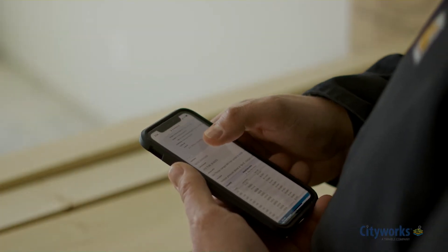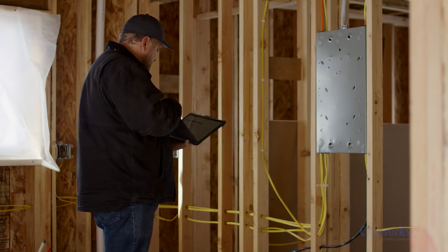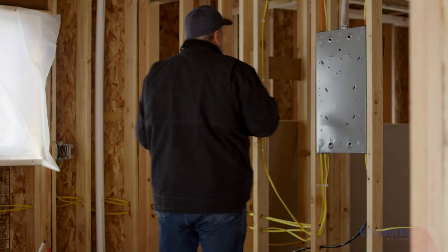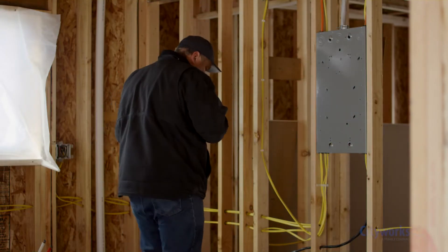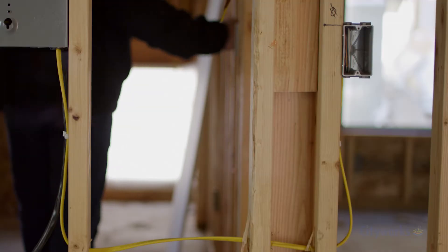My day starts out — I look on CityWorks, see what is issued for me for the day for inspections. It gives me the time that they request me, so I just kind of set my day up on that. CityWorks is great for me because as a building inspector I have to make sure the electrical, mechanical, and everything is passed off prior to me passing some inspections off, and I can look that up right on the job site.